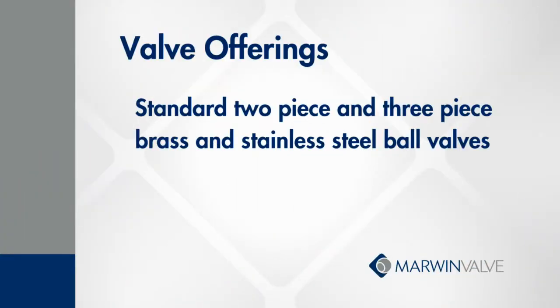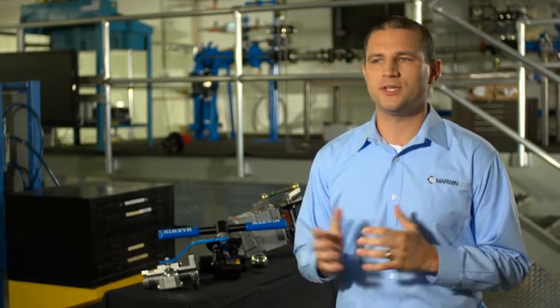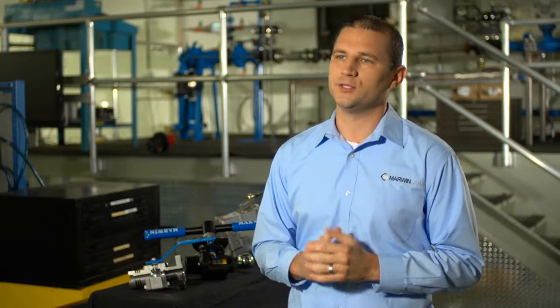We offer the standard two-piece and three-piece brass and stainless valves as many other manufacturers do, but what sets Marwin apart from the competition is our ability to make customized ball valves for tough applications.